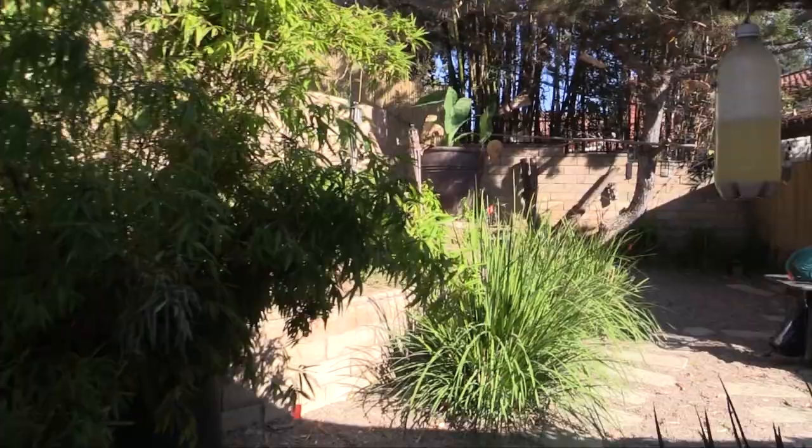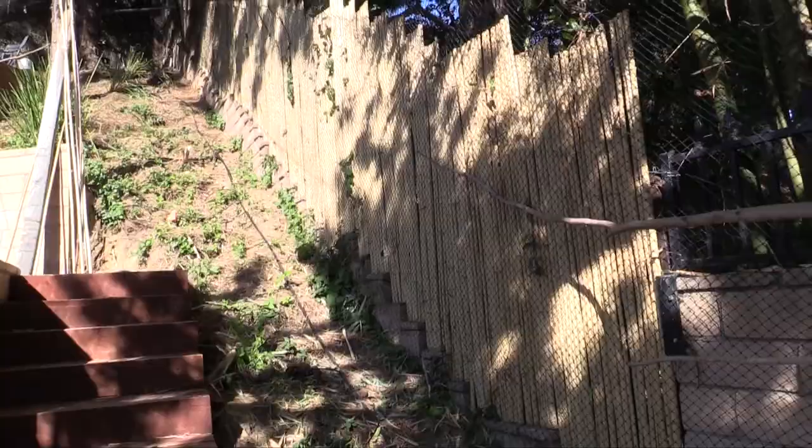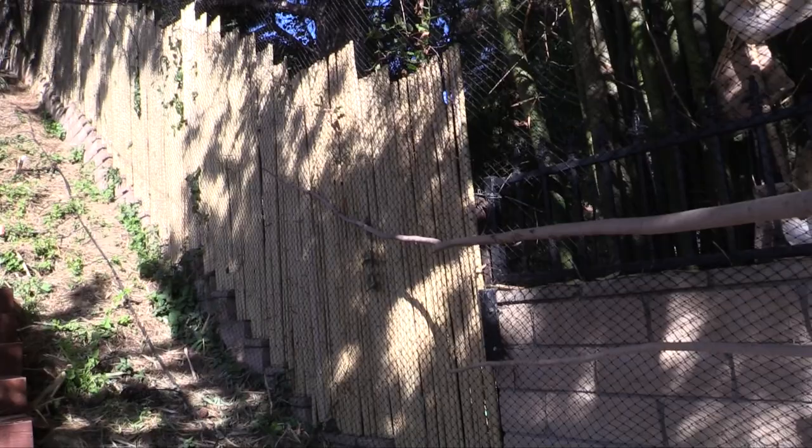Well, most of the birds here, with the exception of two, can fly, and we also enclosed it right there. In addition, I added a bamboo fence to prevent the birds from getting through the wrought iron gate there.